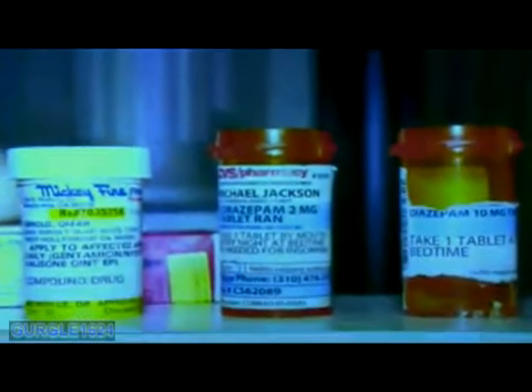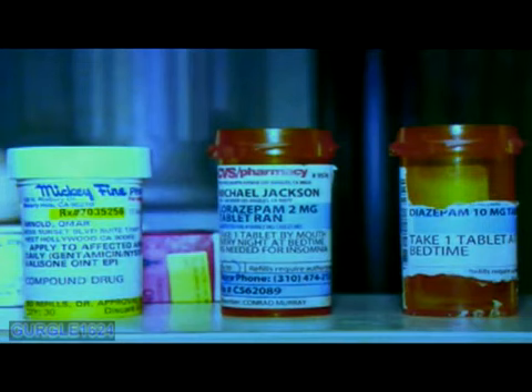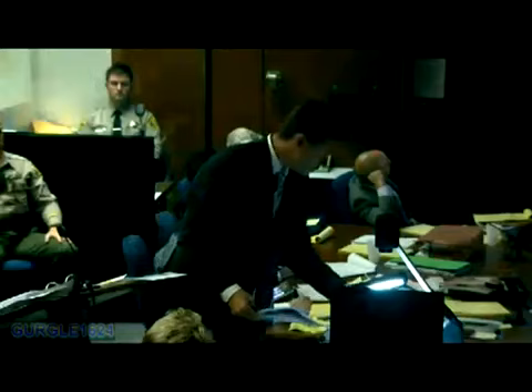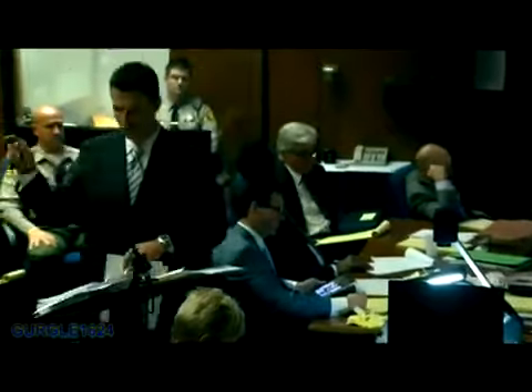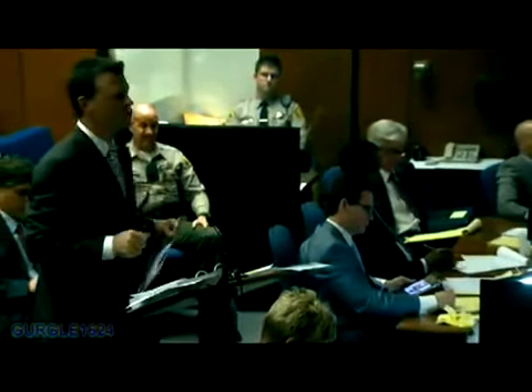And then a close-up, again from June 26th, 2009, showing the Valisone ointment, the lorazepam 2-milligram tablets prescribed by Conrad Murray, and the diazepam with the label torn apart. This is again June 26th, 2009? Yes, sir. Detective, who placed those empty containers on that ledge on June 26th, 2009? I did. For what purpose? For purposes so that they could be photographed. This is not, then, where they were recovered? That's correct.